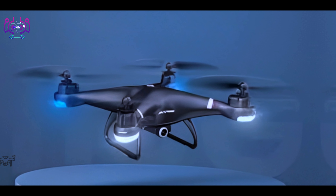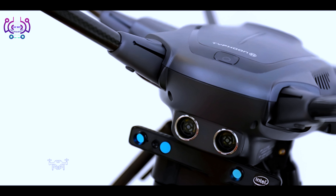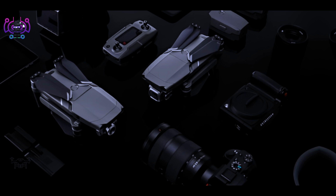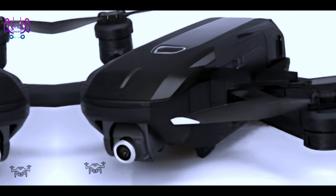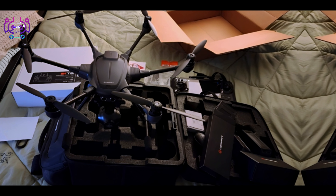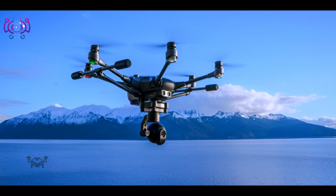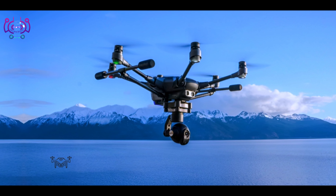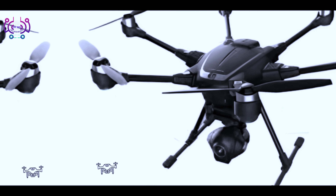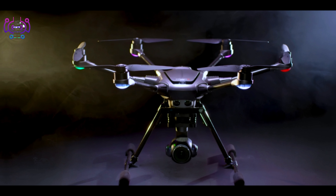It comes with advanced obstacle sensing and intelligent flight modes, with a foldable design for easy transport. Number two: Autel Robotics EVO 2. Equipped with a 4K camera or an optional 8K camera for high resolution aerial photography and videography, offering a maximum flight time of up to 40 minutes. Features 12 computer vision sensors for obstacle avoidance, a foldable design, and intelligent flight modes with advanced tracking capabilities.